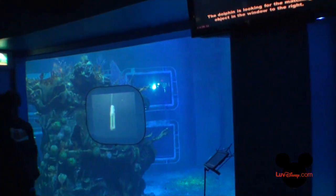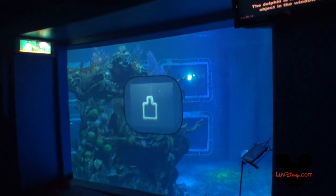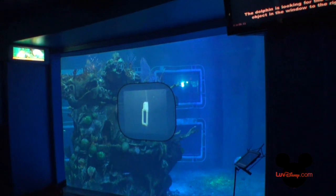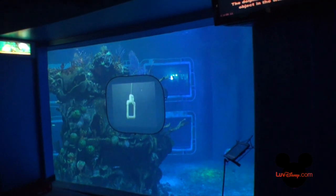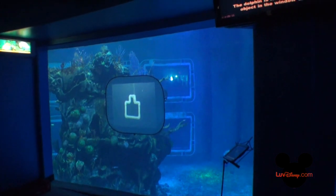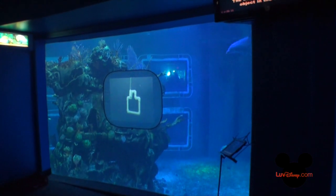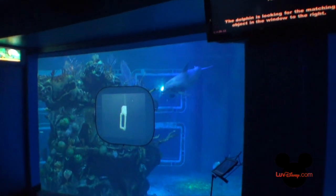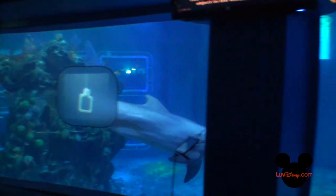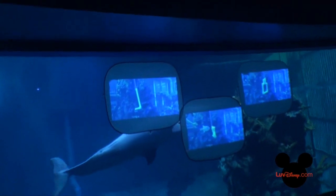If Kyber does get it correct, Kathy will come over and blow a whistle. We refer to this as a bridge — the bridge is the gap between the correct behavior and the reinforcement. She cannot touch him because there's plexiglass, so she'll blow the whistle and he knows that's the correct choice and he's going to receive a reward. So if you hear Kathy blow that whistle, please give Kyber a nice round of applause. Here he comes — he likes the golf club.